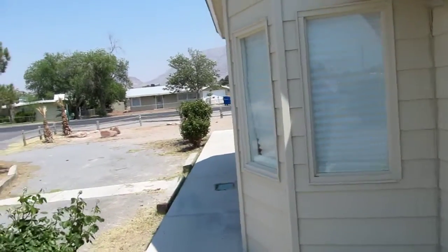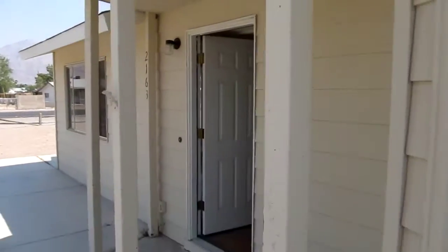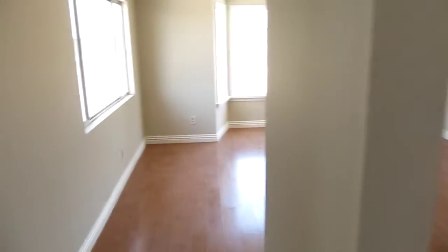You can hear roosters crowing. So we come inside — very different from the other properties we've looked at. It's clean, nice floors, ceiling fan.